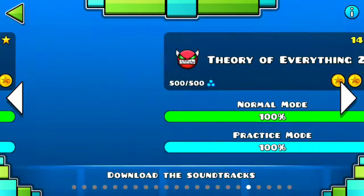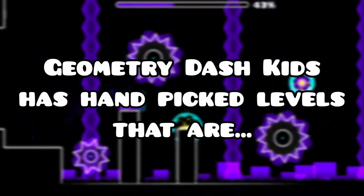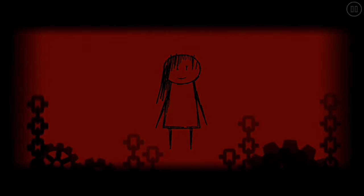Choose from 21 different levels, except Deadlocked because it has the word 'dead' in it. Geometry Dash Kids features hand-picked levels that are safe for kids, such as Happy Hour, Mathematics, and Wisteria.